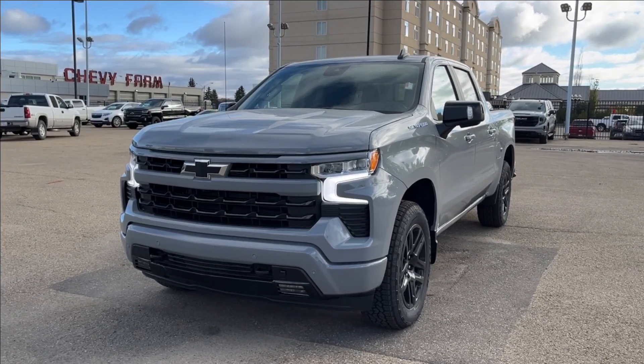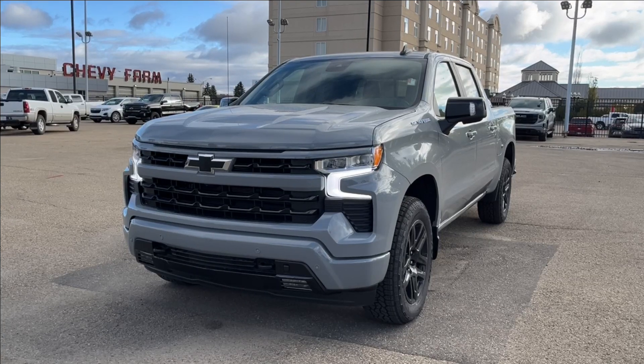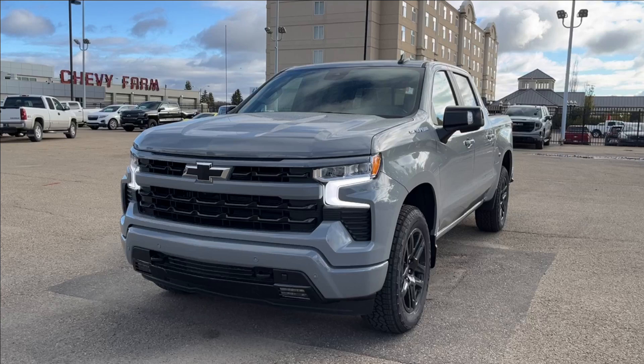Hello, welcome to Wolf Chevrolet. Today we're going to be looking at this 2025 Chevrolet Silverado 1500 RST. It comes equipped with a 5.3 liter V8 engine, paired to a 10-speed automatic transmission.